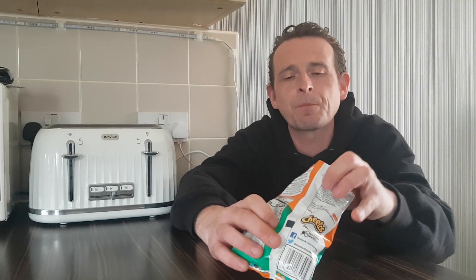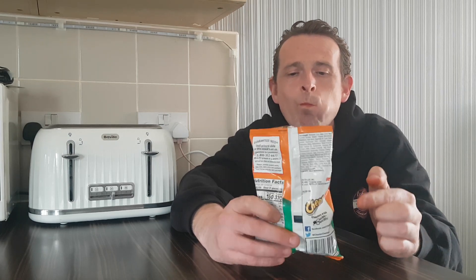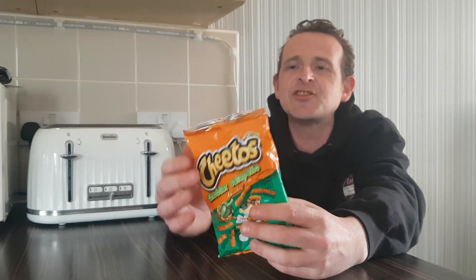Cheesy Cheetos — nice big crunchy pieces of crisp, which I like. Something to get your teeth into. And as you can probably tell by the audio, they're bloody crunchy. Very nice, very nice indeed.